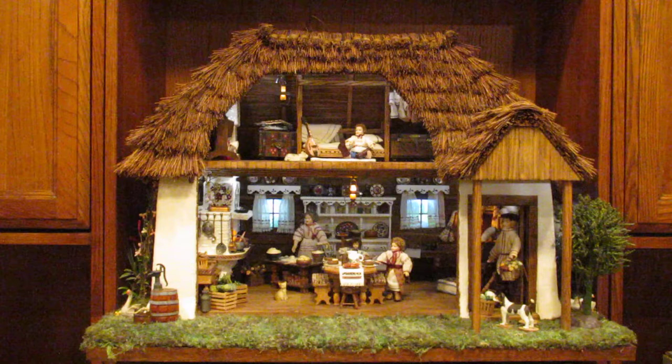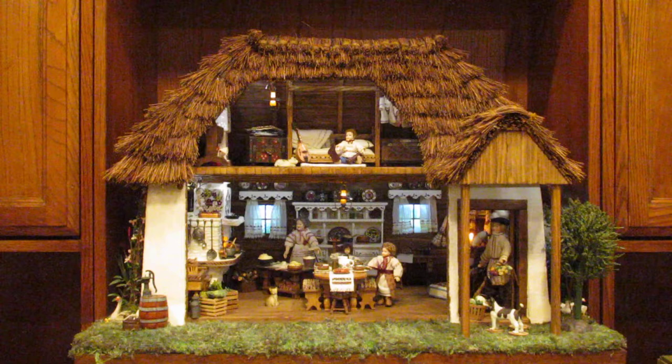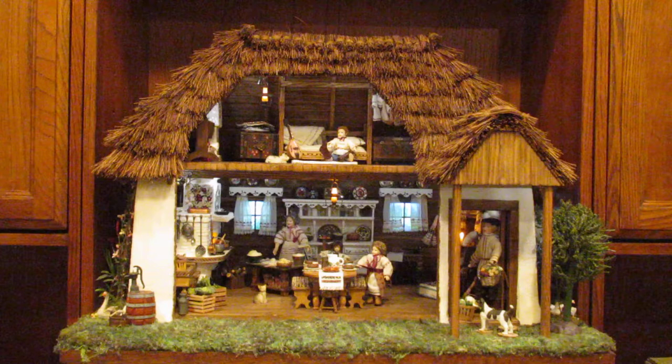Hello and welcome to my thatched Ukrainian miniature cottage. My son Jerry actually made the building and the roof. The roof took seven push brooms — he cut them up and tied them and made the thatched roof.